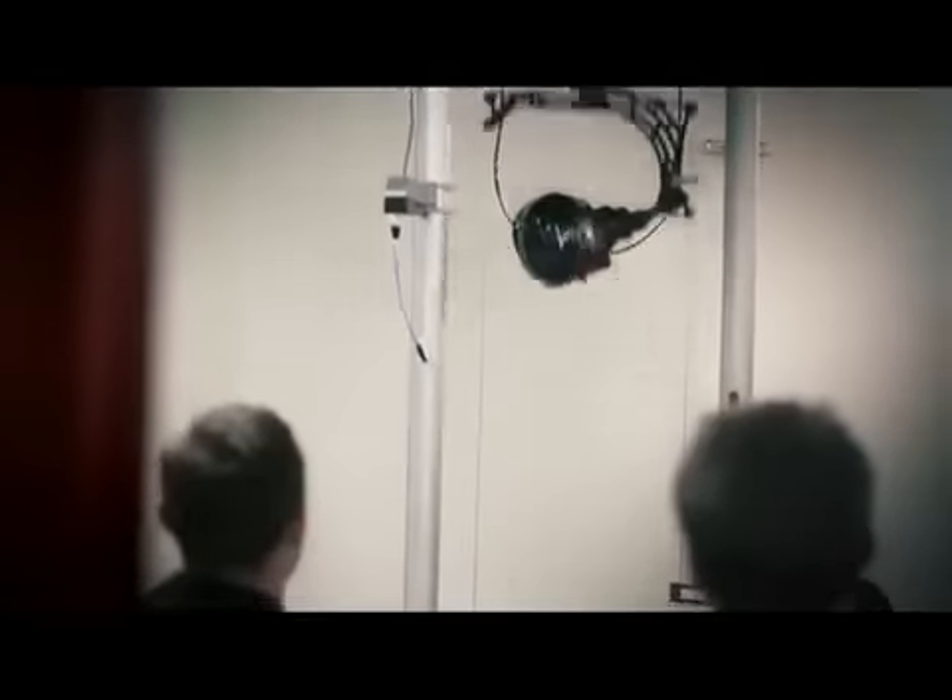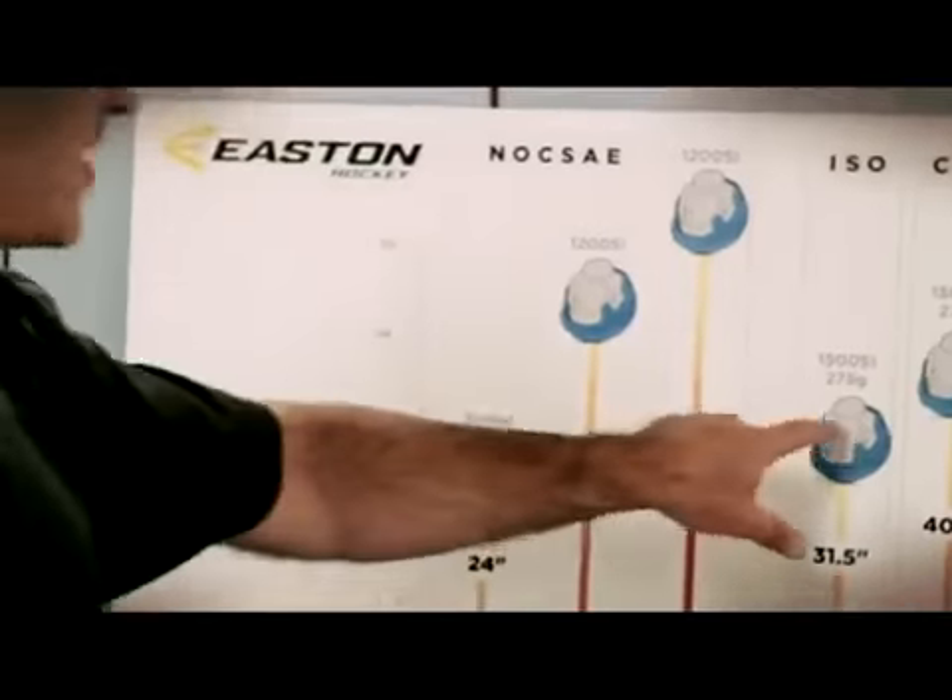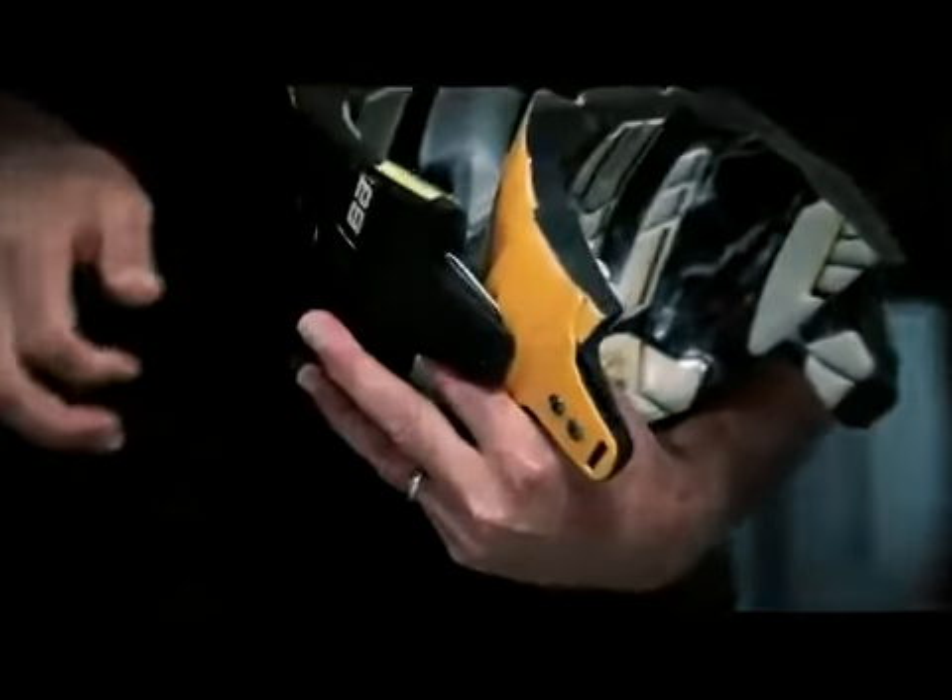But also now seeing the impact testing and just the results that it's producing — it makes me feel really good about going on the ice in the safest environment I can put myself in, and also with the highest performance. You want to see the tests they've done and prove why this is better than what else is out there. That's reassuring and it makes you want to wear the helmet.